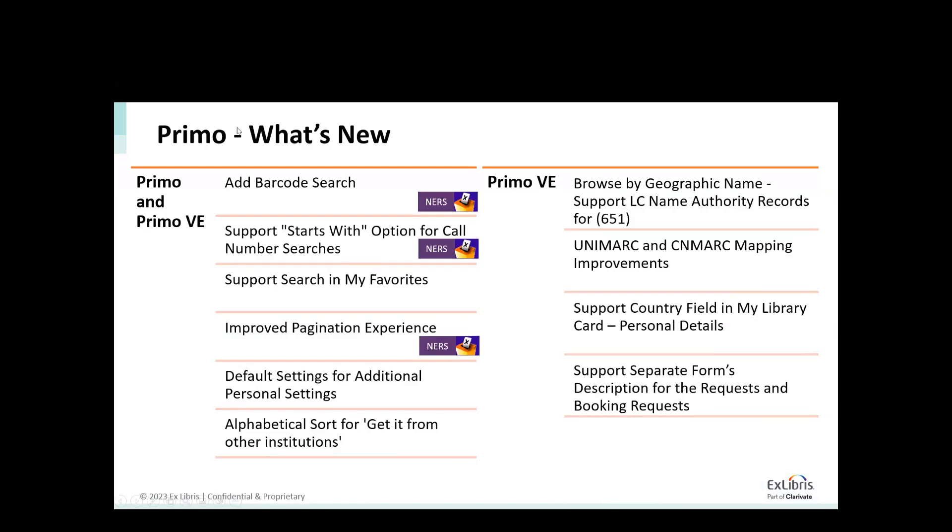Here you can see in more detail what is coming in both Primo and Primo VE with this release. We talk about the first four bullets we are going to demo. In addition to that, we've also had some configuration to support additional personal settings for the new toggles we've added regarding the recent search history, with the ability for users to decide whether to save their search history or whether to use it for search suggestions.